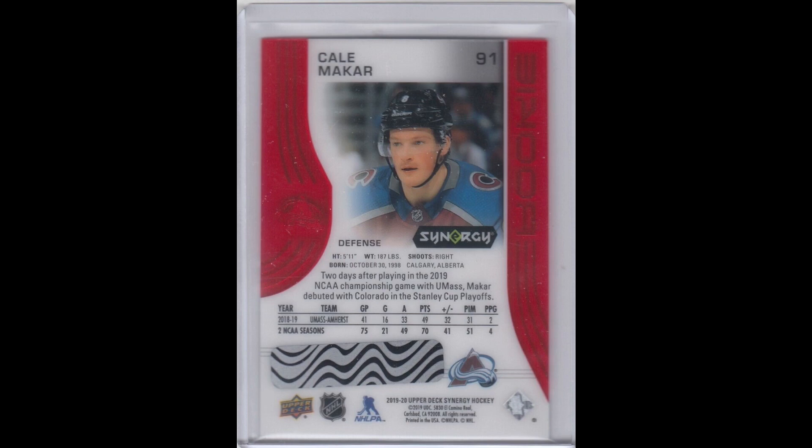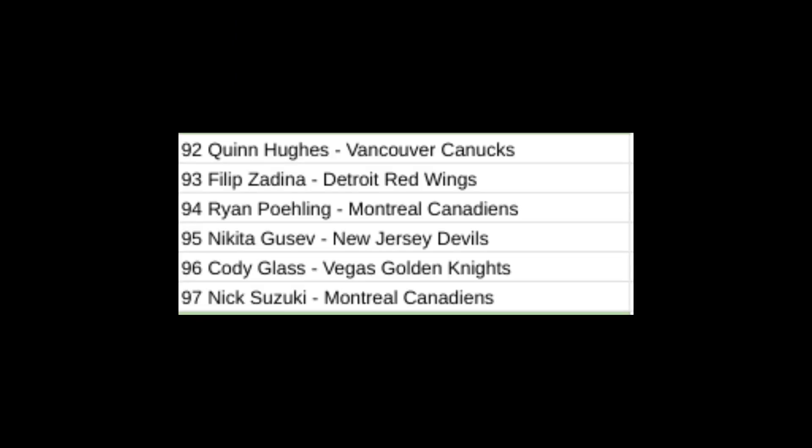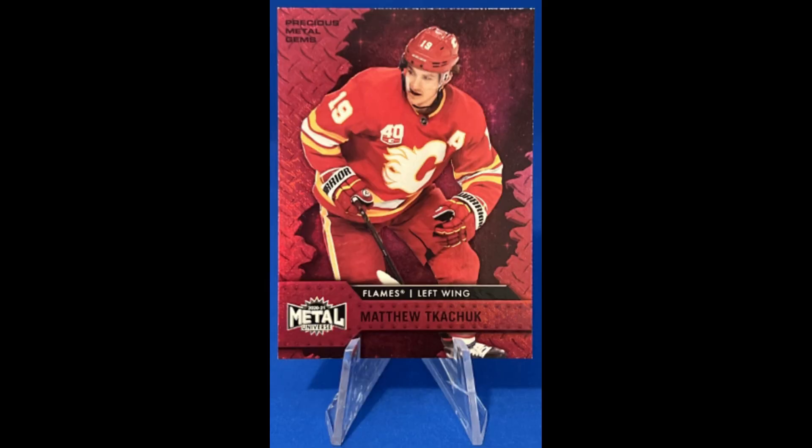A Kael McCart Synergy Red Bounty rookie for $62.91 — here's what's left on that set. And for $12.15, a last PMG of Matthew Kachuk.